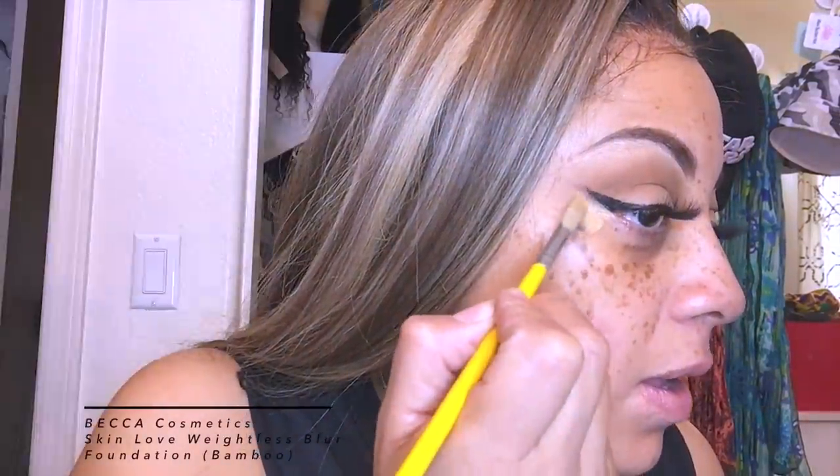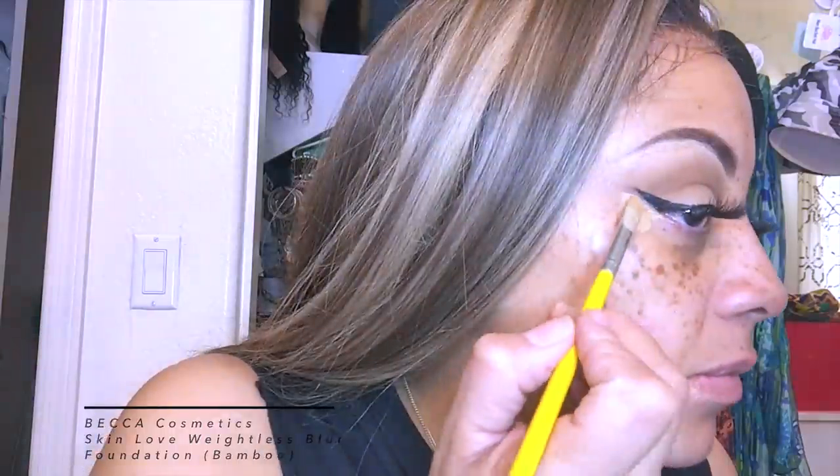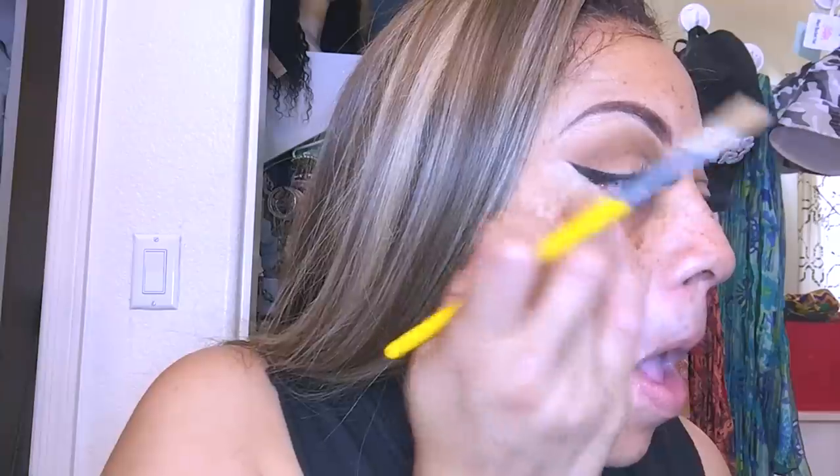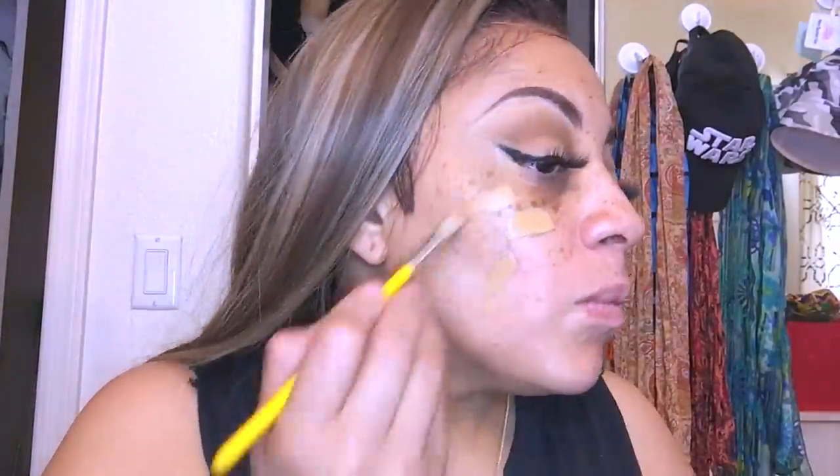For liquid eyeliner I'm using the ELF Liquid Eyeliner in black. I like this eyeliner because the brush is really precise. It can be a little difficult to do my eyeliner sometimes, so I just put a little bit of the Becca Cosmetics Weightless Blur Foundation underneath to fix any issues, because I have hooded eyelids.